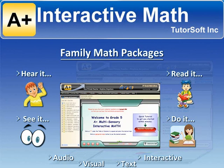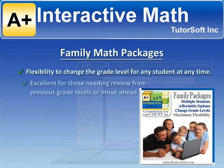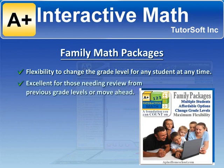The family packages provide an added flexibility to change the grade level for any student at any time. This is great for those needing review from previous grade levels or moving ahead.